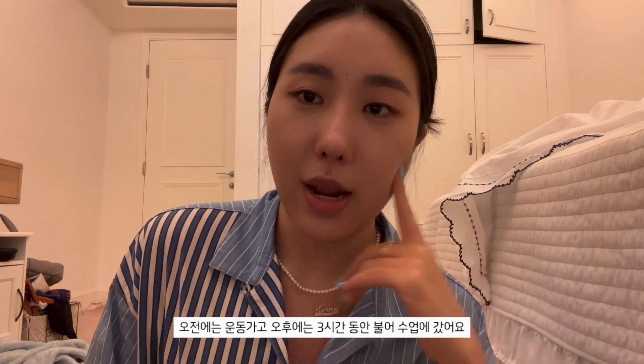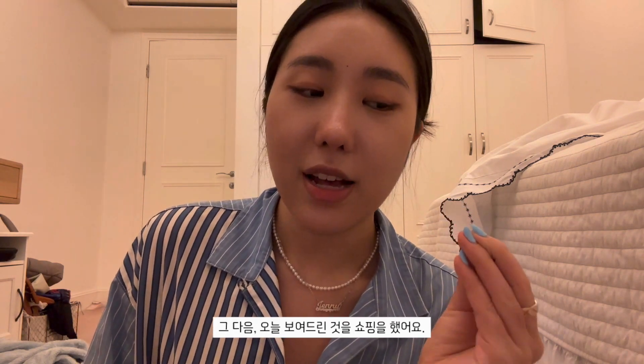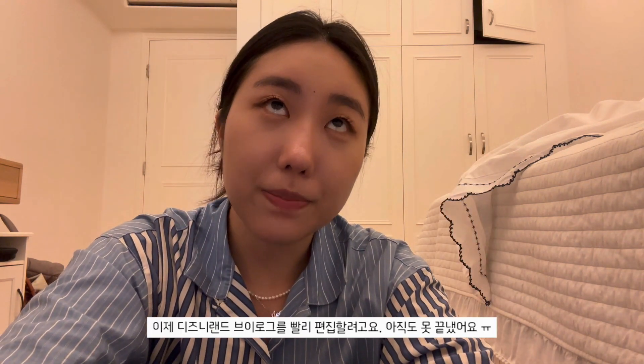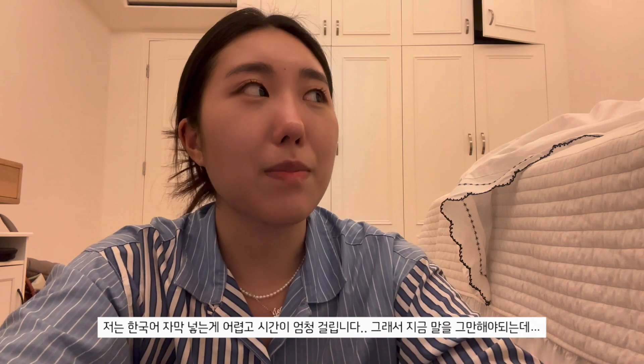That's all I bought today - it was a really busy day and kind of boring, things I couldn't really film. I worked out in the morning, then went to French class for two hours, then went shopping. I'm trying to finish editing my Disneyland vlog which I still haven't finished. I'm really bad at editing the translations and little captions underneath my videos, which is why I should stop talking right now so I don't have to edit more. I'll see you guys later.